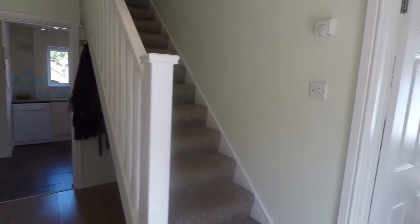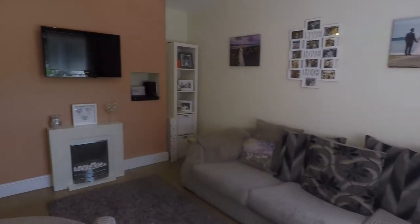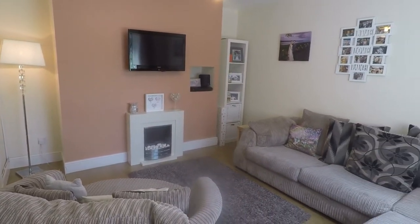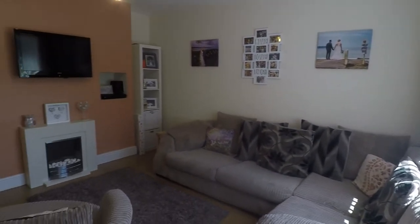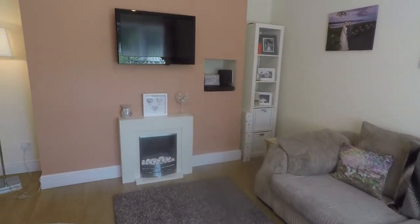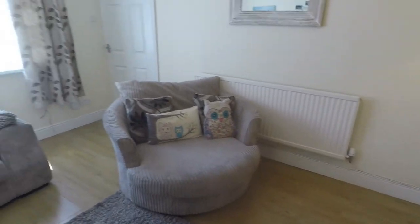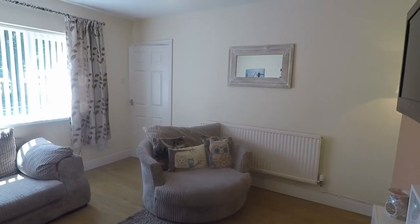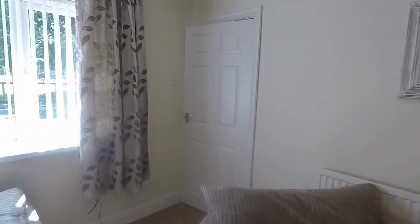Just on the right we have the main living area. Naturally bright and well presented, you have this generous size living space with a large window overlooking the front of the property. Plenty of room in here to house all your required living room furniture. Low maintenance laminate flooring as well, with bright and neutral walls — a modern family living space.